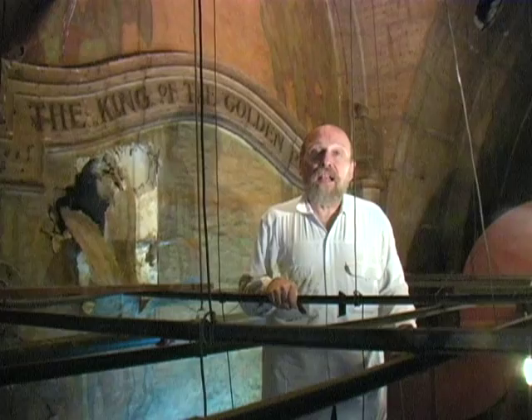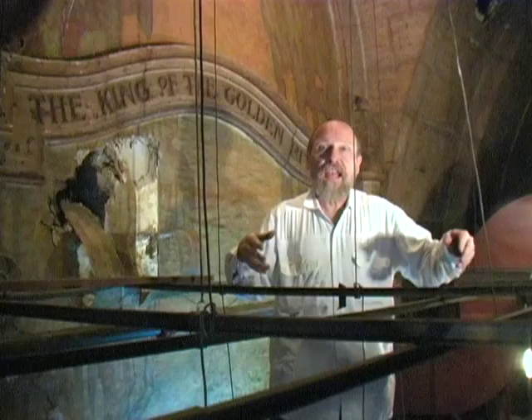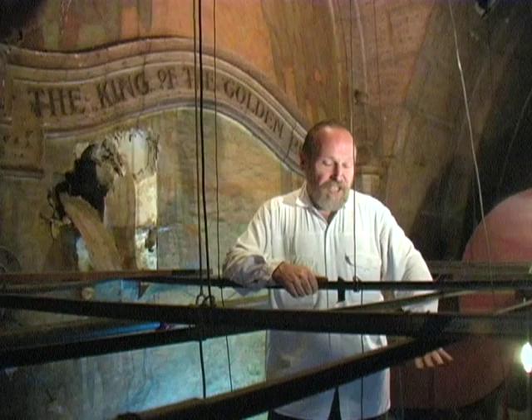We are now standing on top of the lobby ceiling of the Million Dollar — the outer lobby ceiling — which was added in the late 40s or early 50s when all of the theaters felt like it was time to modernize and look great and new and shiny, and everything old was kind of old-fashioned and nobody was interested in it anymore. Even this level of decoration had been covered up when Bob Vosconian came in and they opened up the old 1940s, 50s dome.